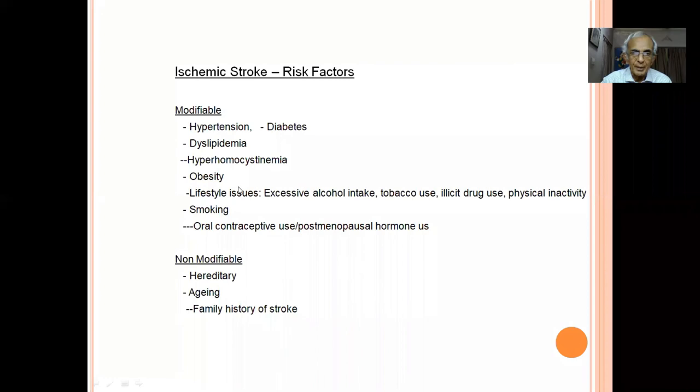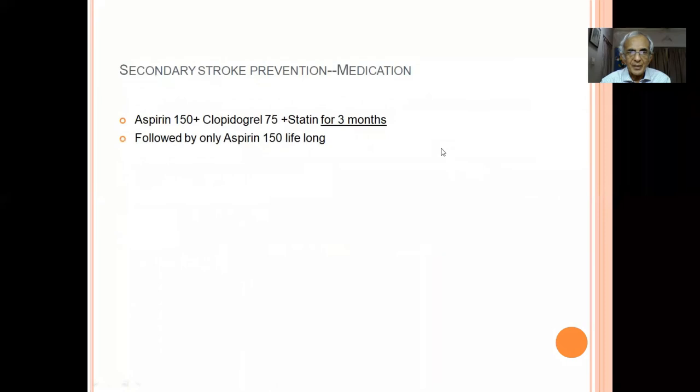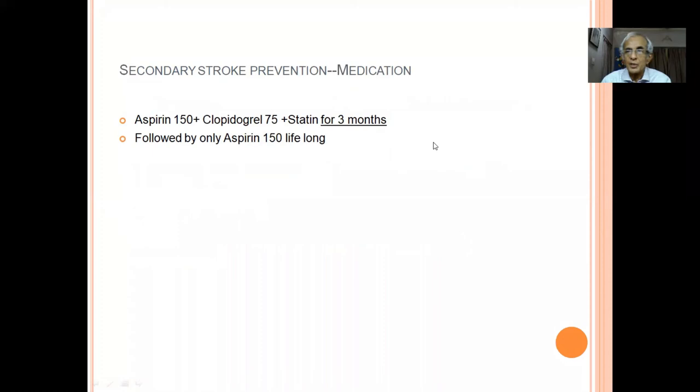Secondary prevention: modifiable risk factors include hypertension, diabetes, and hyperhomocysteinemia; non-modifiable ones are not preventable. Stroke in young patients is a different picture — hypercoagulable states, sickle cell disease — requiring a different investigative approach. For prevention: aspirin and clopidogrel plus statin for the first three months, followed by aspirin 150 mg lifelong, because the first three months carry the highest risk of recurrence.